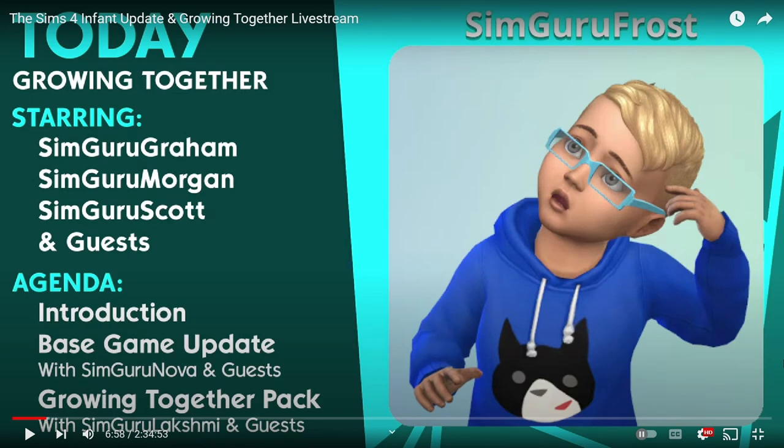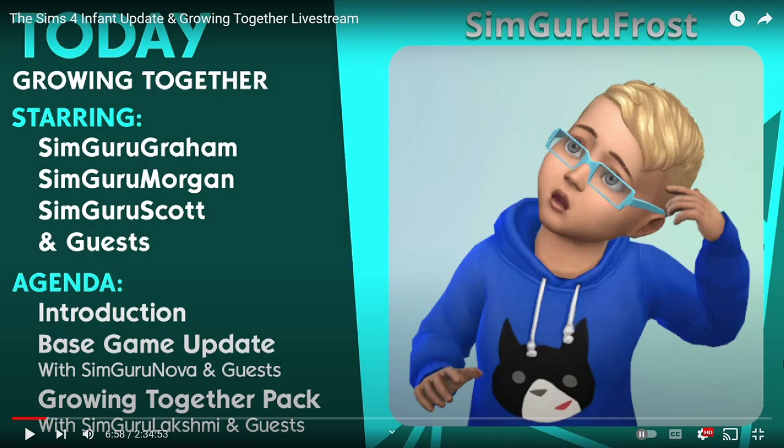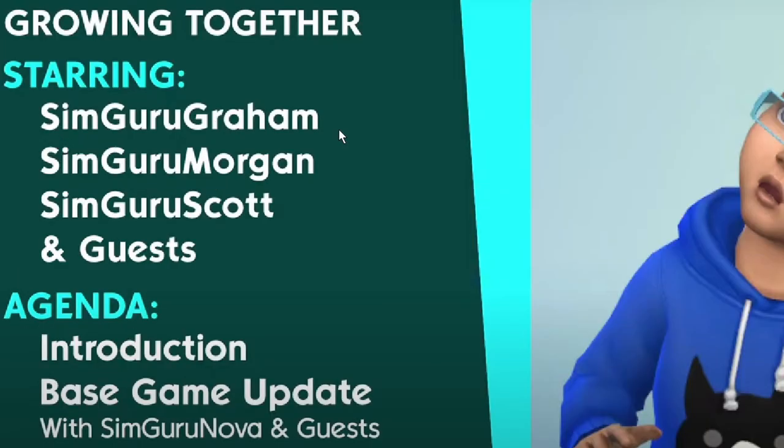Hello there, welcome to the video. This is part one of the infant update in the Growing Together live stream. In this video, I am just covering the base game update, which includes the infants. Growing Together will be in the next video. This stream went for two and a half hours and I have so very many notes on Growing Together that it's going to need a second video. But today we have a very exciting base game update coming for free March 14th to everybody. Our guru hosts for this component are Simguru Graham and Simguru Morgan.